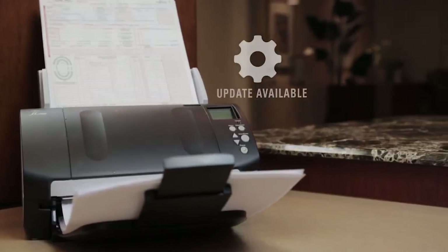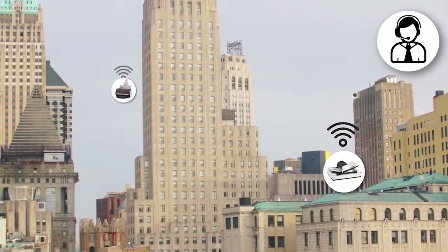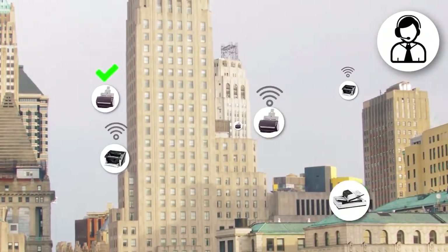Managing technology is vital to reducing total cost of ownership. The free Scanner Central Admin software allows IT professionals to monitor and update an entire fleet of Fujitsu scanners.